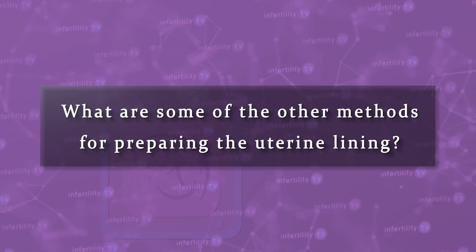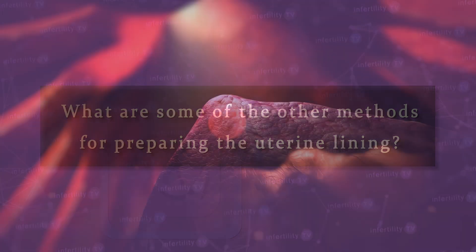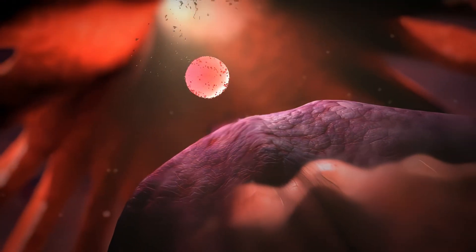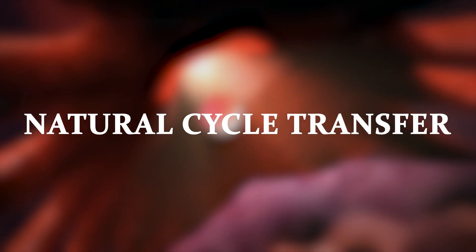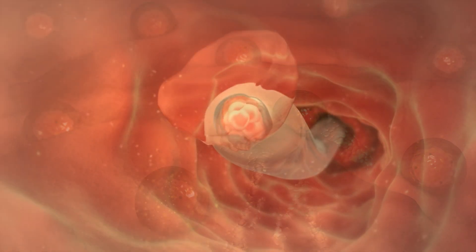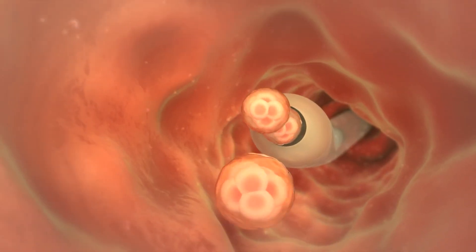What are some of the other methods for preparing the uterine lining? If a woman ovulates on her own, it is possible to perform what is called a natural cycle transfer. This method is a little trickier — it involves monitoring closely with blood tests, ultrasounds, and even urine tests. This extra monitoring is needed so that the exact time of ovulation is known, and the embryo is transferred several days later.